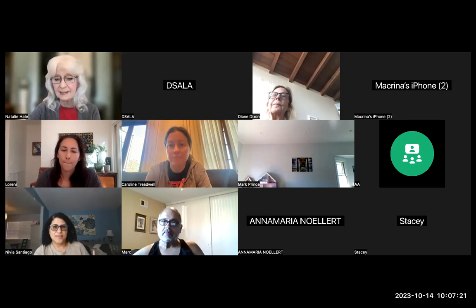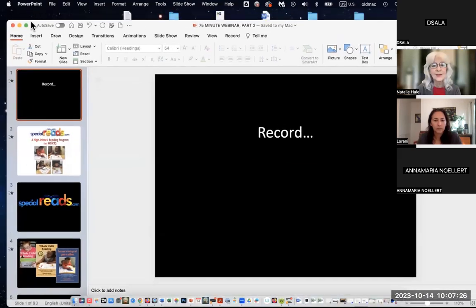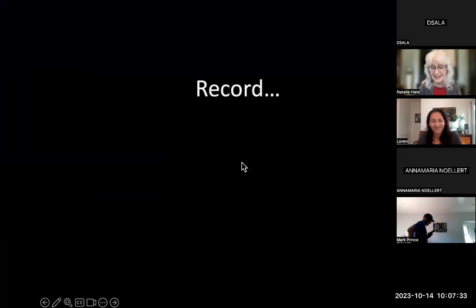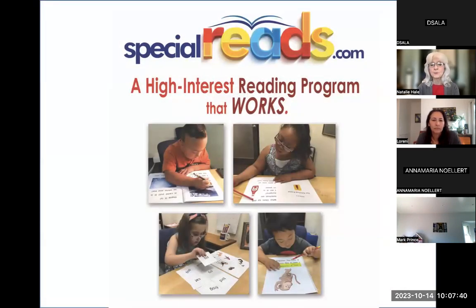I'm going to share my screen and start the PowerPoint. I always have 'record' as a slide because it's so easy to forget. As many of you probably know, I've been traveling and giving workshops on how to teach our kids specifically to read for about 30 years.